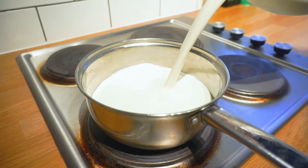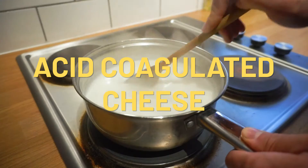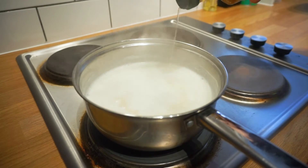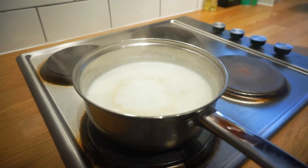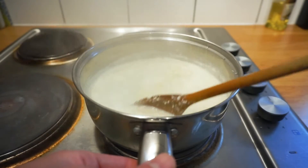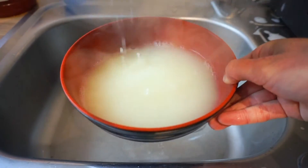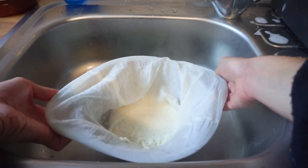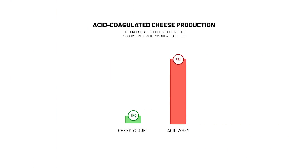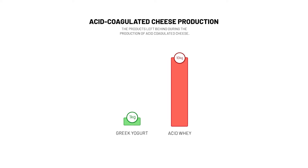Then there's a category of cheese known as acid coagulated cheese. It's made by boiling milk and then, once off the boil, adding a small amount of acid — for example citric acid or vinegar — so that the milk solids, the curds, separate from the milk liquids, the acid whey. The milk solids left behind are the cheese, while the milk liquids are that byproduct, acid whey. Paneer, ricotta, cottage cheese, and cream cheese are all examples of acid coagulated cheese. For every kilogram of this kind of cheese produced, 10 litres of acid whey is left behind.